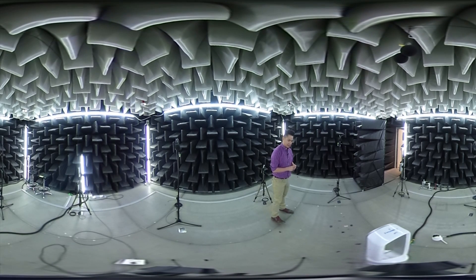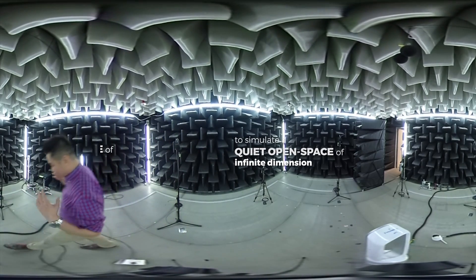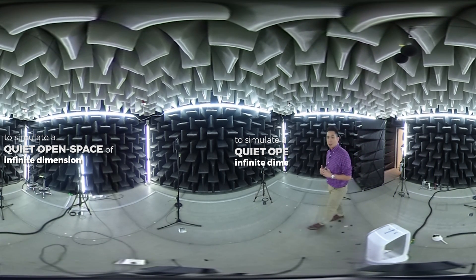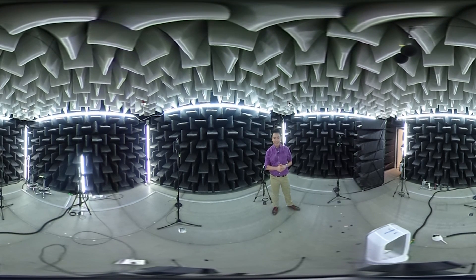Also, the foam wedges that you see all over the room are supposed to cushion all the sound bouncing from the walls, making the measurements more accurate. So this is the acoustic room at the Dyson testing center in Singapore, where they test not just the Pure Cool Link fan and air purifier, but all other Dyson products available on the market.